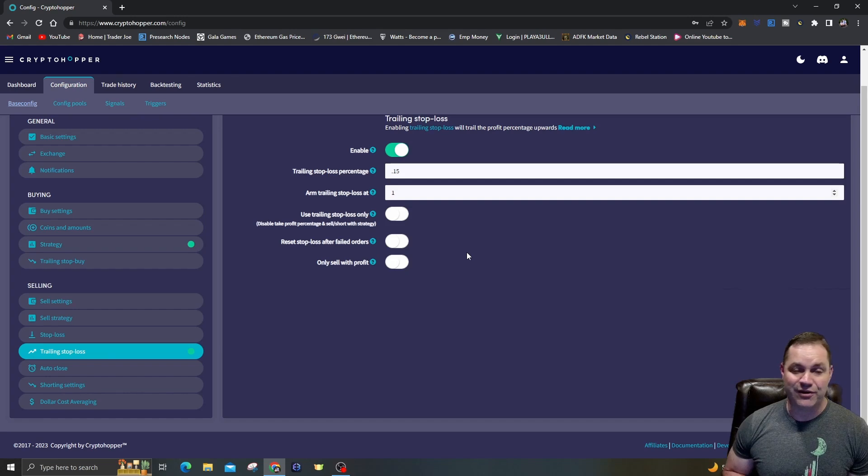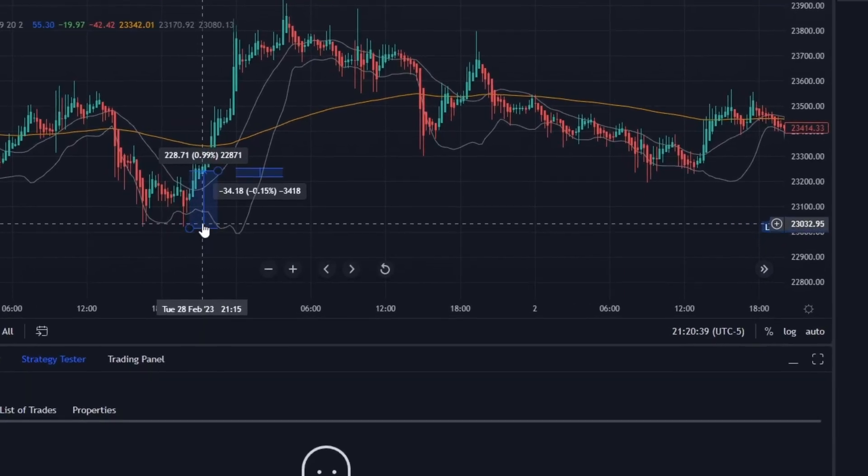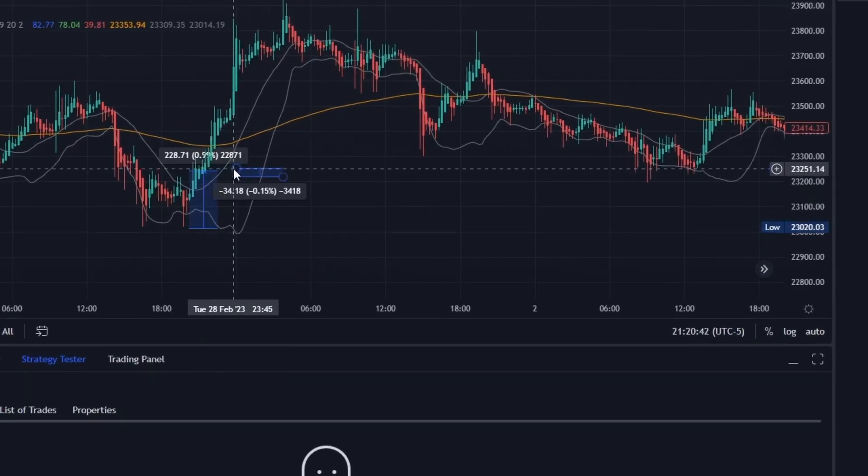There might be some slippage in the market with buys and sells — you might get a little more or a little less, but as long as you're making a profit and covering exchange fees, that's the main thing. I like KuCoin because the fees are only about 0.08%. So if I make 0.85% profit, take the fees off, you're in the 0.7-something percent profit range. So it's 1% to arm the trailing stop loss, and once it drops 0.15% it sells.